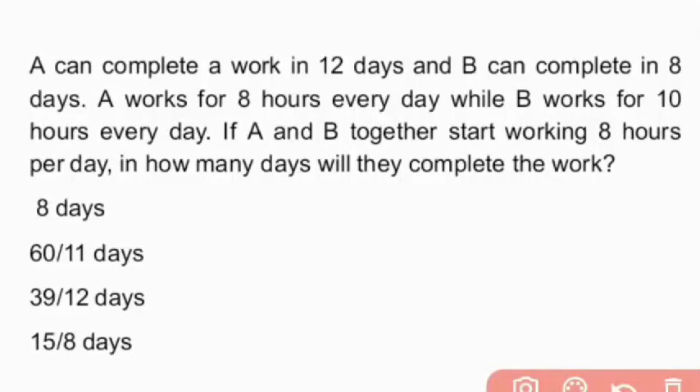Hello everyone, welcome back to Vidya TV. This particular video is called a junior assistant model question. The topic is arithmetic aptitude — time and work problems.